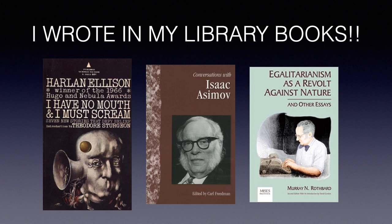I'll even suggest getting sticky notes. Not only should you be writing in your books, but get sticky notes and bookmark each page of where you're going in the text.